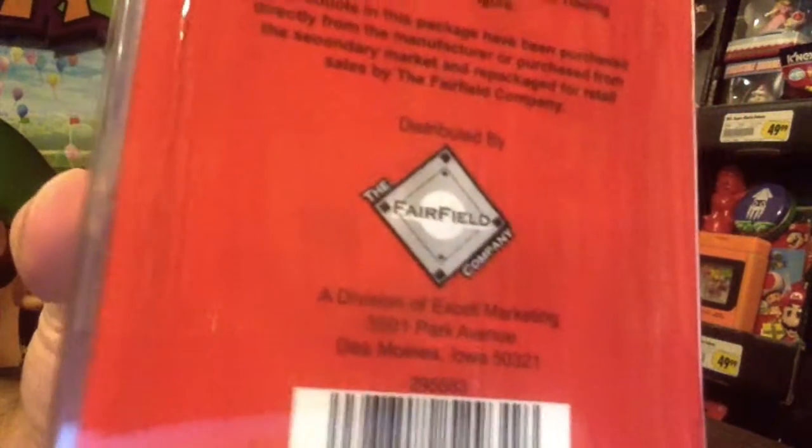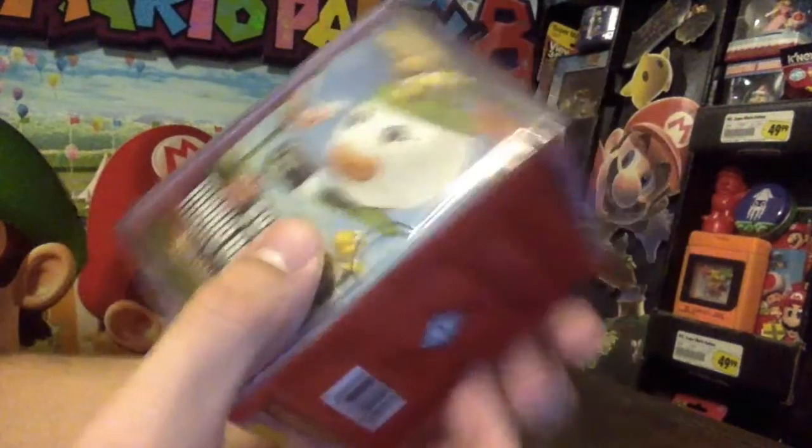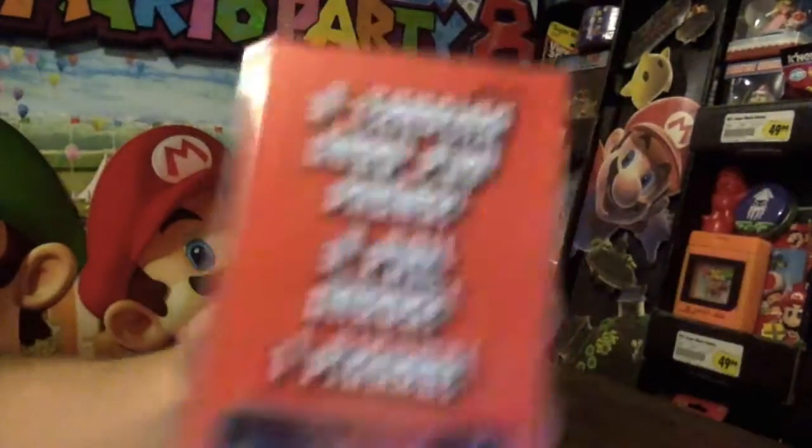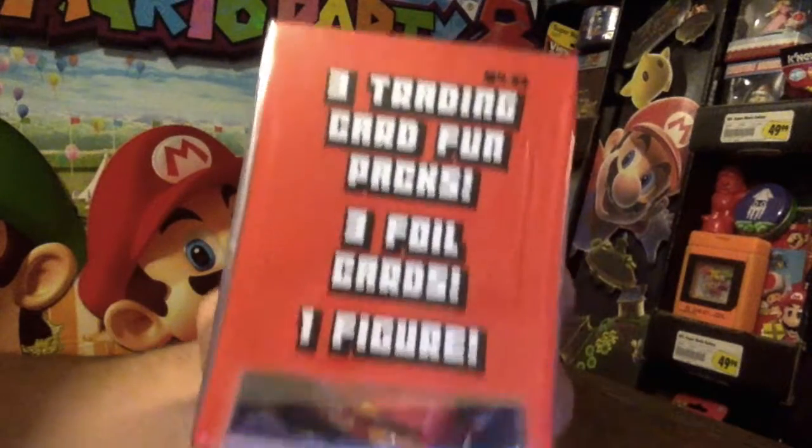I didn't even know it was legal to buy stuff off the secondary market and repackage it like this. It says it's got three trading card fun packs, three foil cards, and one figure.